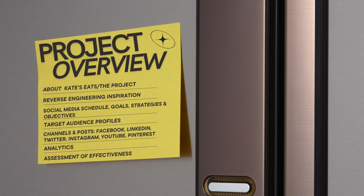This is a little bit of an overview of the presentation and the project. We're going to start off with a little bit more about Kate's Eats, my food blog, and then we're going to get into reverse engineering some great companies that served as sources of inspiration for me.